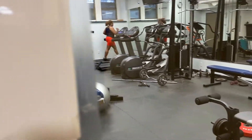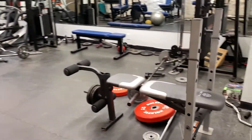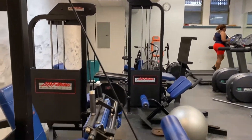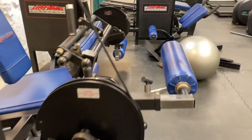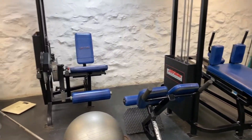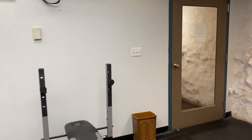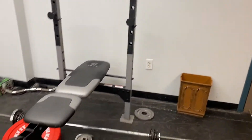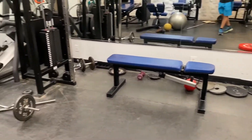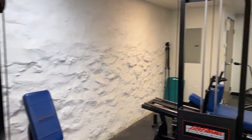Here's the fitness center. Nice machines — cardio equipment, standard free weights, and other gym equipment available for residents.